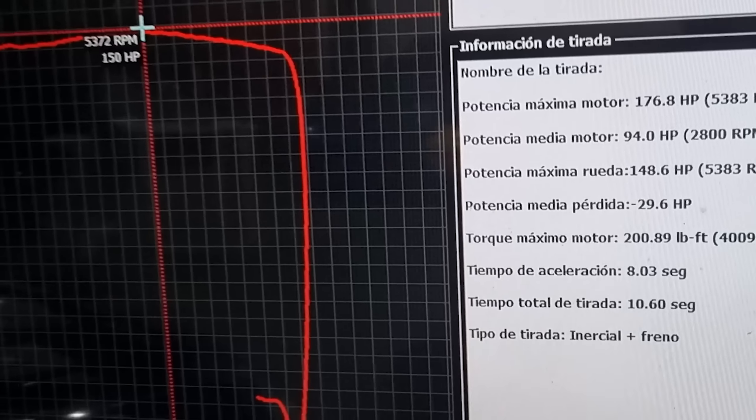Well gentlemen, we have a slightly low result compared to what I thought. It has 149 CV — 148.6 CV at the wheels, 176 CV at the motor. This motor is supposed to bring 190, 200. It did mark 200 lb-ft of torque at the motor, so we have torque but not as many horsepower. Also, I didn't give it a fresh cool pass — I let it warm up because when we are tuning the motor will be hot, and I want to see the exact gain. The best pass marked 149 CV.